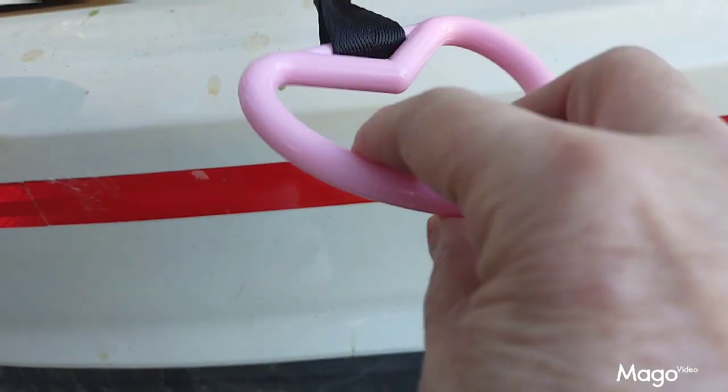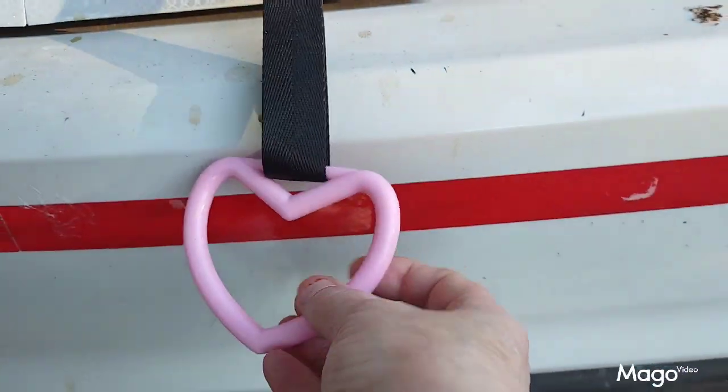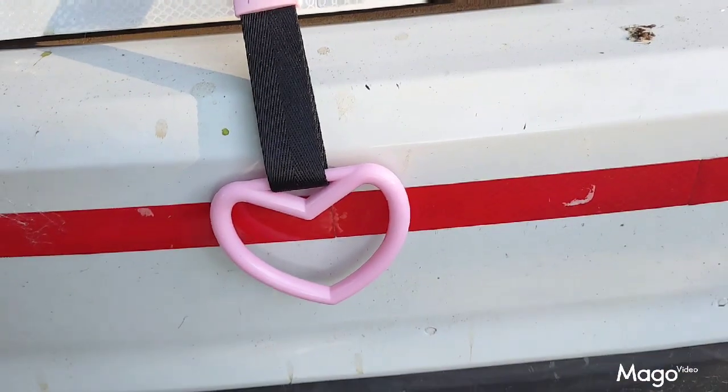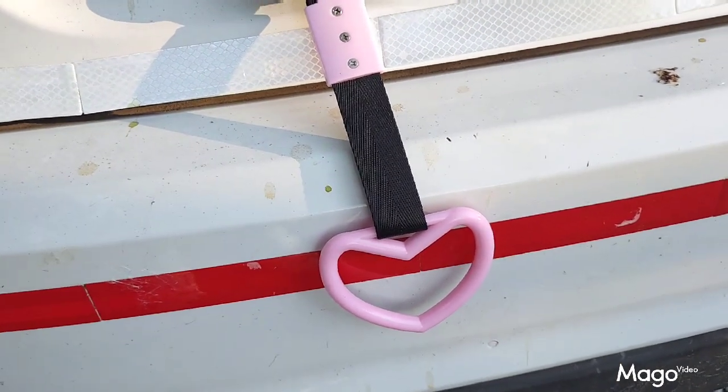This is a little pink heart handle that I got from Temu. I have it attached to my trunk so that when I raise my trunk up I can use it to pull it down and close the lid. It's a really pretty pink color that accents perfectly with my car. Very nice product.